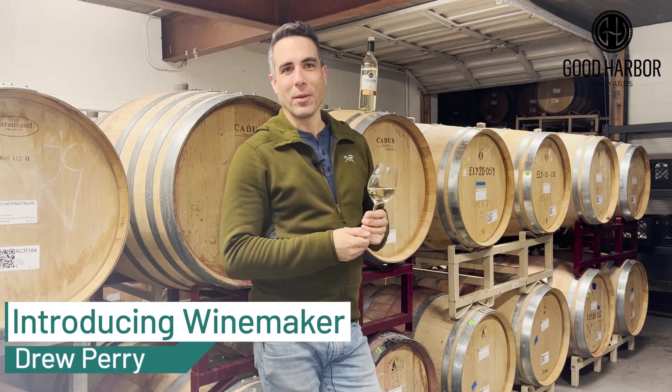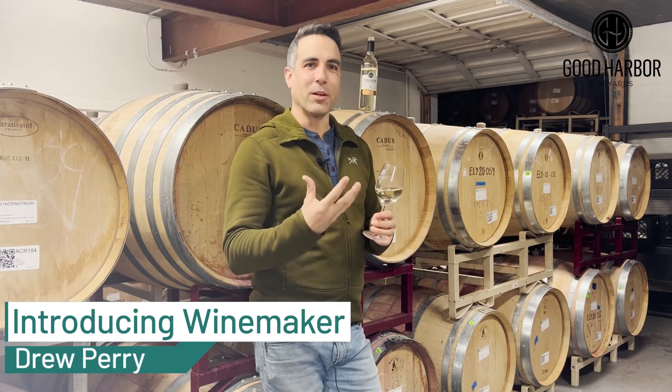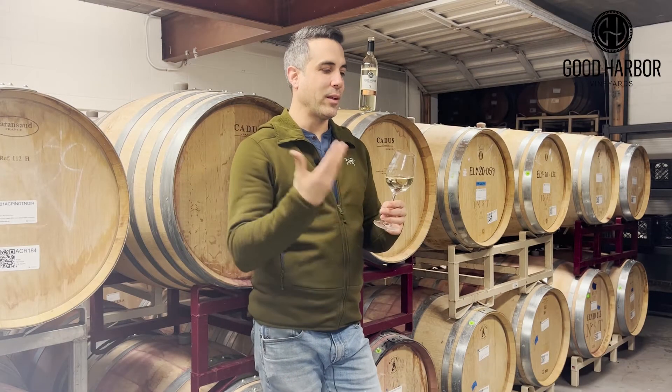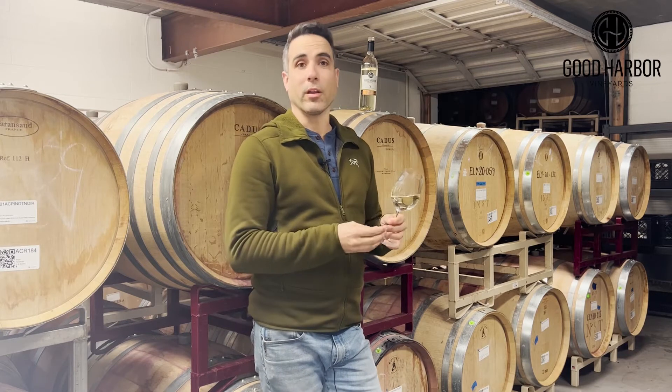I'm here to talk about the 2021 Pinot Blanc. This is an exciting vintage for us. We finally get to release Pinot Blanc in a good vintage where we have a big crop, so everyone will have a chance to taste this and see what Pinot Blanc is really like.